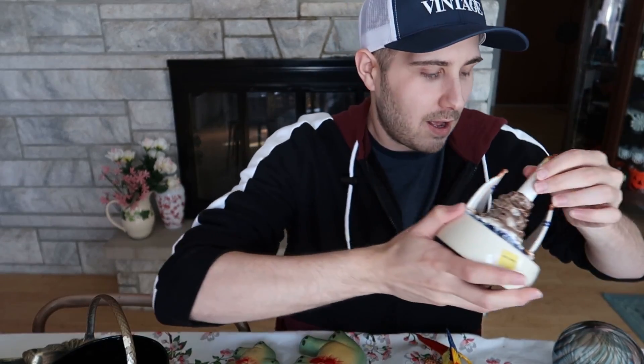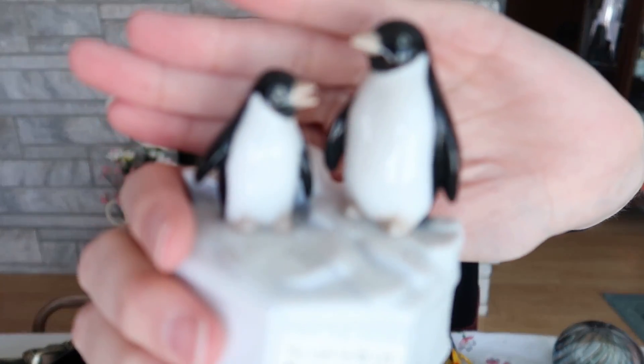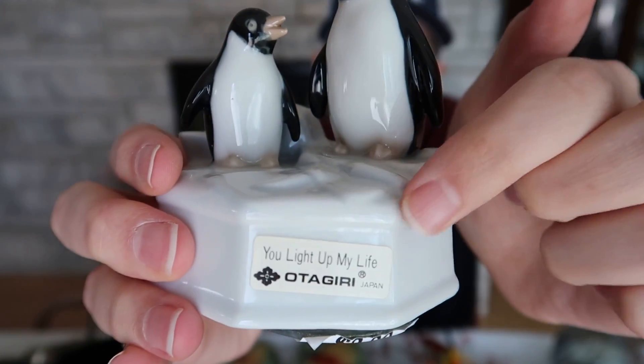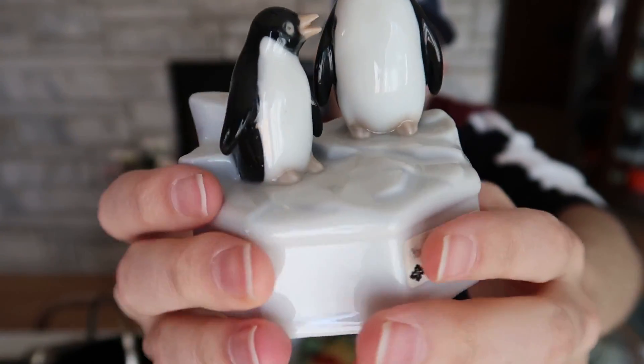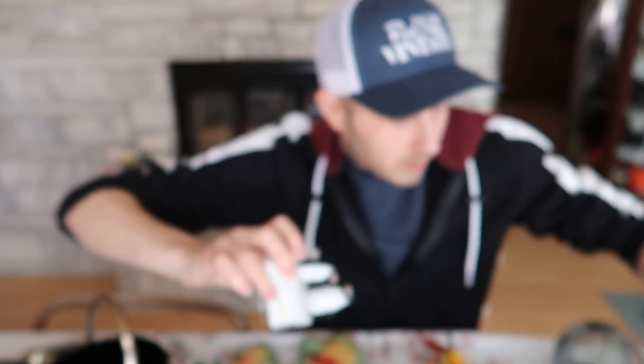I was so upset whenever it broke. The same day I went over to Savers and found this one right here — it's a penguin, also Otagiri, and it plays 'You Light Up My Life.' Very, very nice. The other one, by the way, plays 'Ebb Tide' — that's the song on the sailboat.